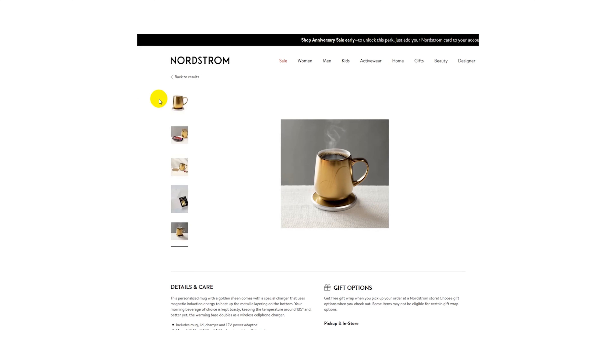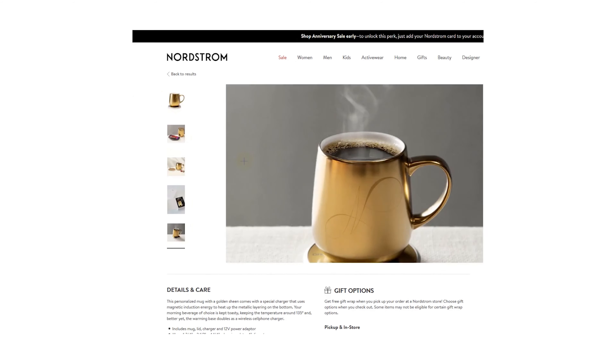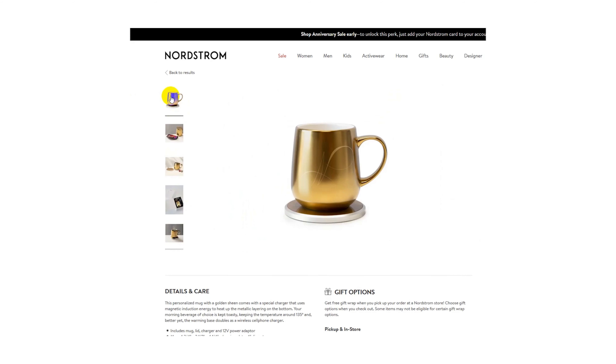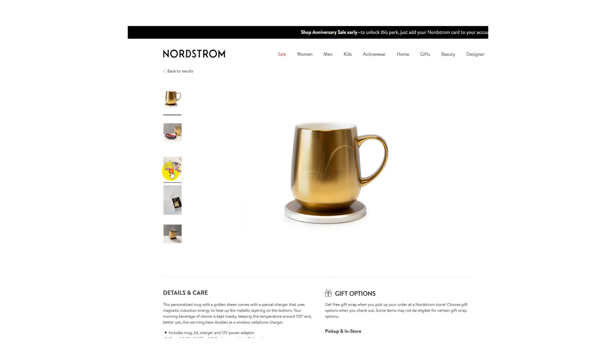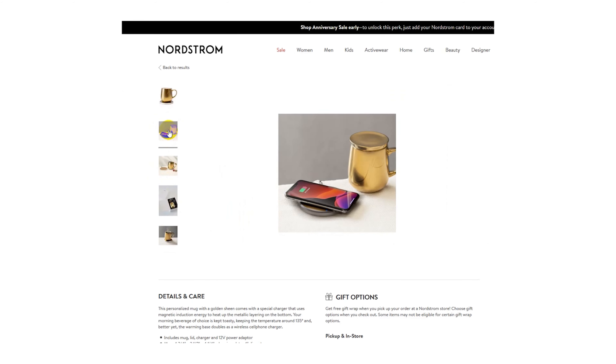We all know how fast coffee gets cold when it just sits out, so imagine how frustrating it gets when her coffee goes cold. This is where you swoop in to save the day with this gold monogram rechargeable mug warmer. She'll be forever grateful that you gave her the gift of toasty warm coffee, and when the coffee is gone, the base doubles as a wireless cell phone charger. Two for one — that's a no-brainer.